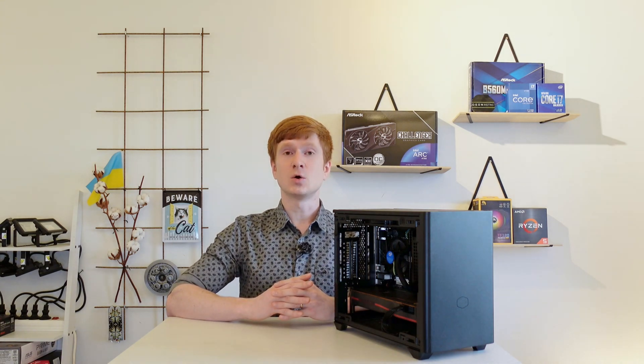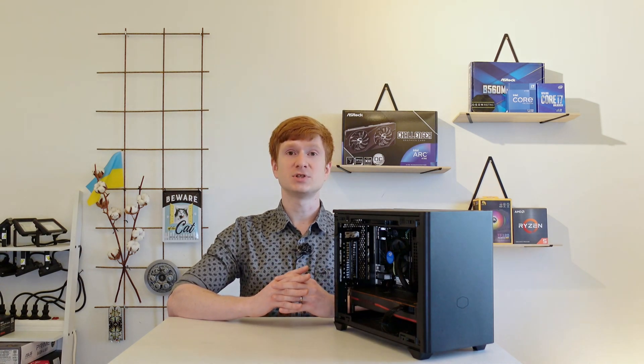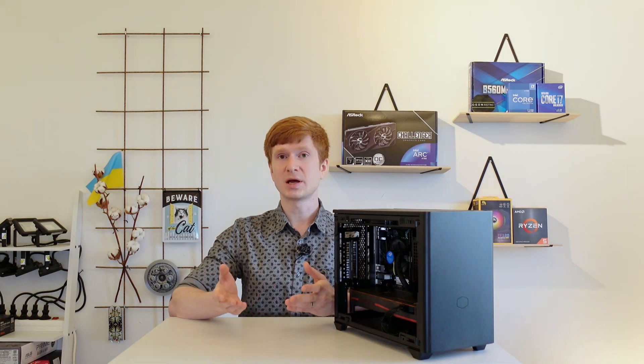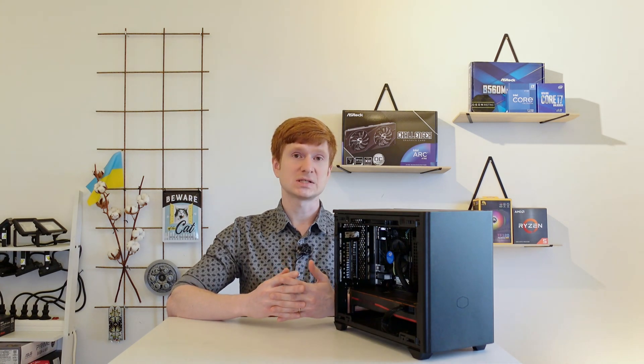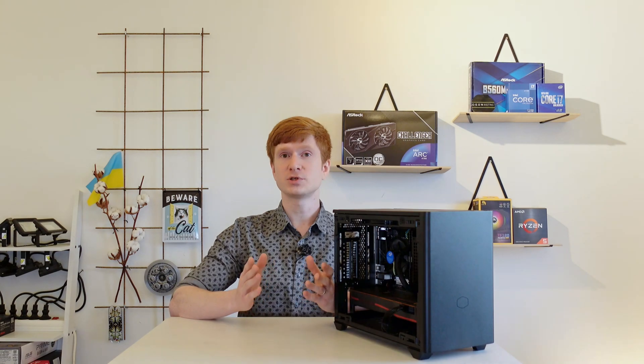many X99 owners and X99 supporters got upset with me and complained that I had done unfair tests where the Core i3-12100 has an upper hand compared to the Xeon E5 CPUs — because I used an expensive Z690 motherboard and expensive DDR4-3200 CL14 memory.